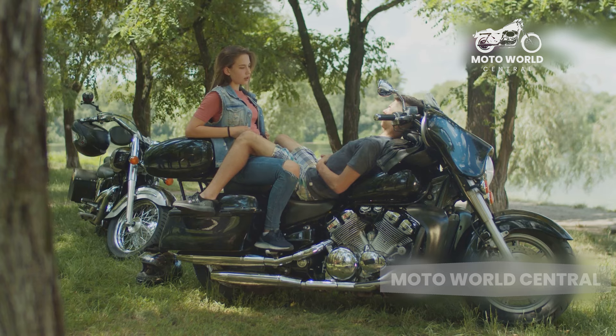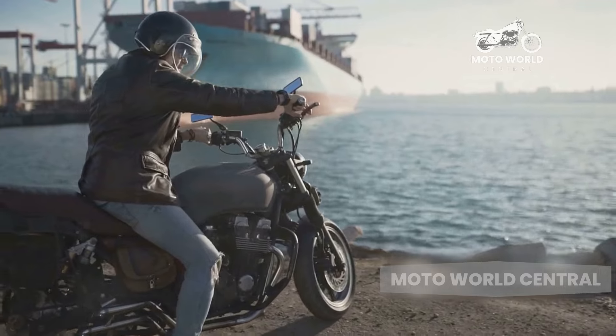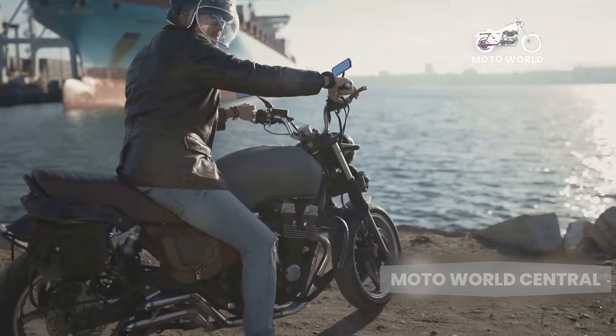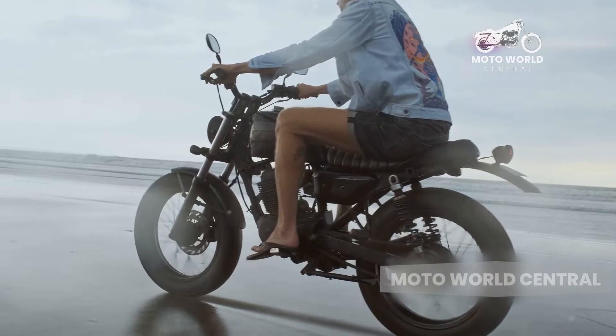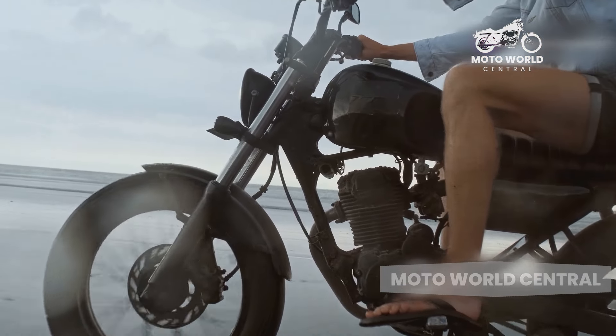One of the most significant benefits of cruiser motorcycles is their unparalleled comfort. These bikes are designed with a low seat height and a relaxed, laid-back riding position. This means that you're not hunched over the handlebars, but instead you're sitting comfortably with your feet stretched out in front of you.